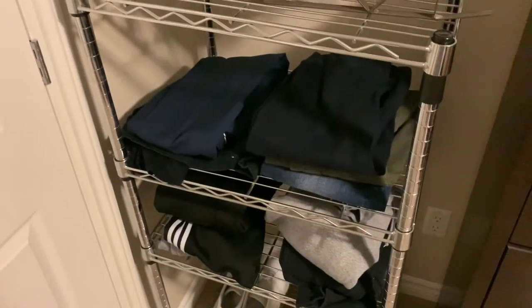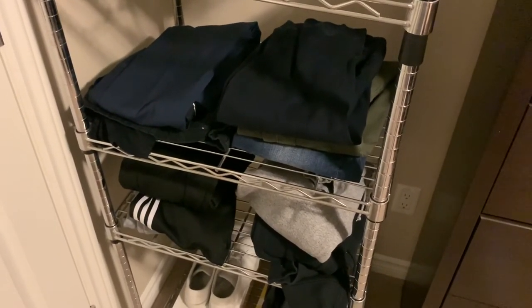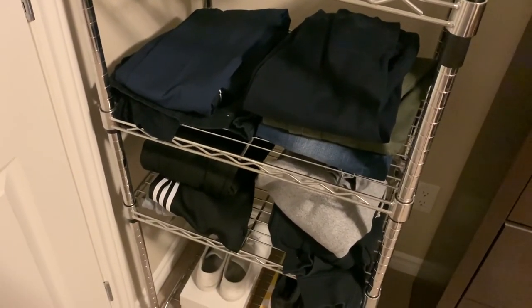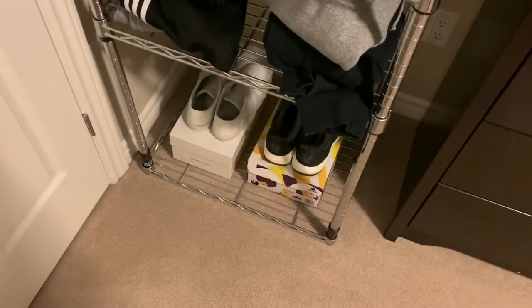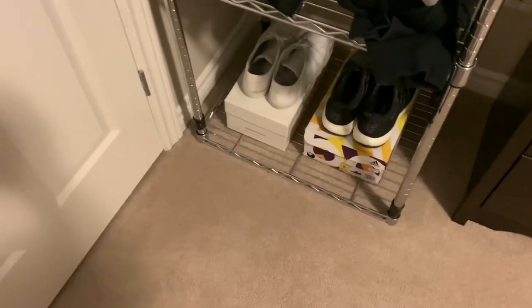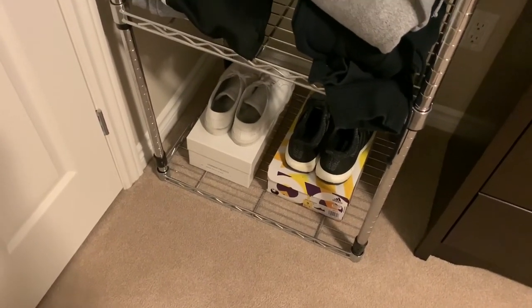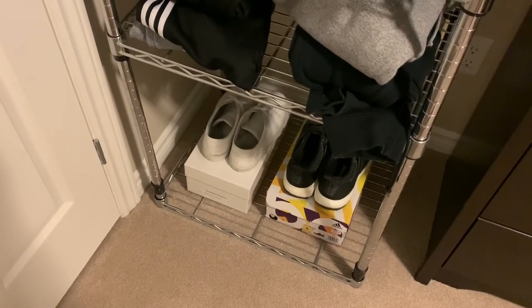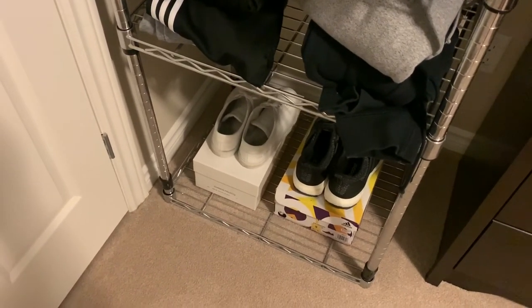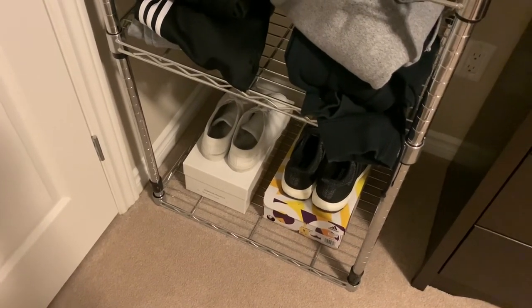Here we have some pants that I usually wear when I go outside, but I haven't been wearing them much because I'm never really outside and they don't fit me the way I want. At the bottom I have my shoes, which are probably some of my nicest possessions. I'm really into the whole shoe-collecting thing but I just never have the money for it.